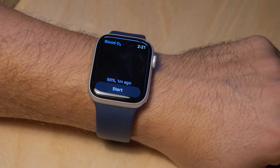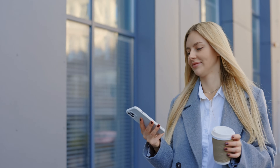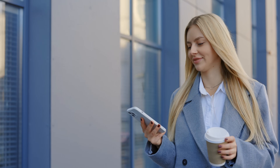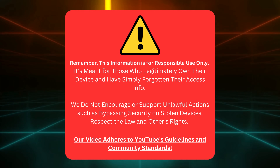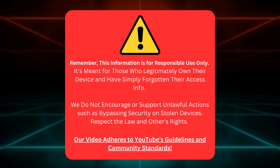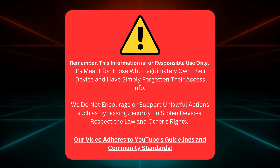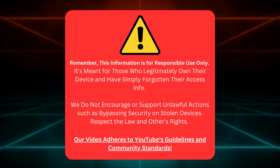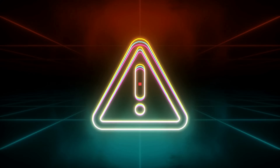I'll reveal several legal tricks that work on iPhones, iPads, and even Apple Watches. So stick around for the answer you've been desperately seeking, and let's get that annoying iCloud lock off your devices for good. Let's get started. This information is meant for those who own their device but need to remember their login details. We don't support shady stuff like bypassing security on stolen gadgets. We always respect the law and the rights of others, and we follow YouTube's guidelines and community standards.